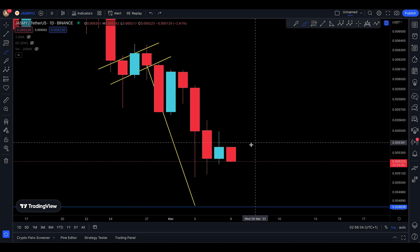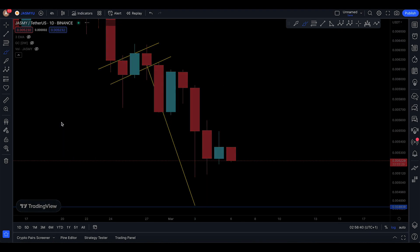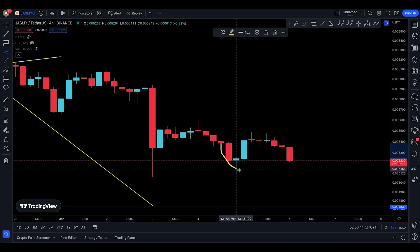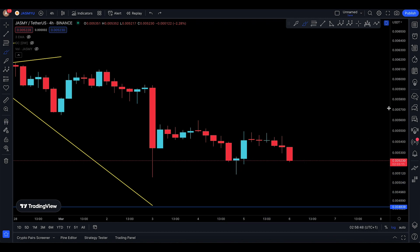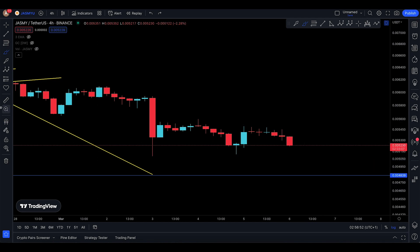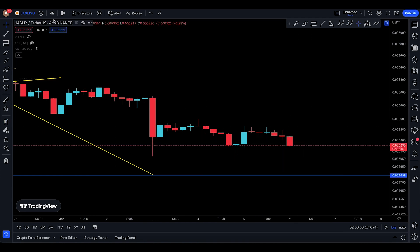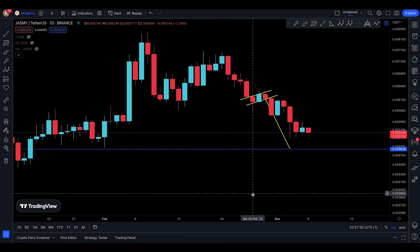One, two, three — and this is your green continuation. On the daily I think they may have given us another flag. We came down, made a little bit of a stop with the morning star, and then it's still coming down once again. So this is your target: 4839.